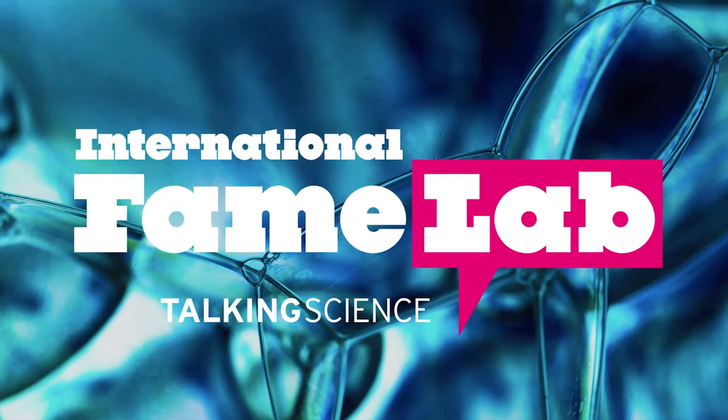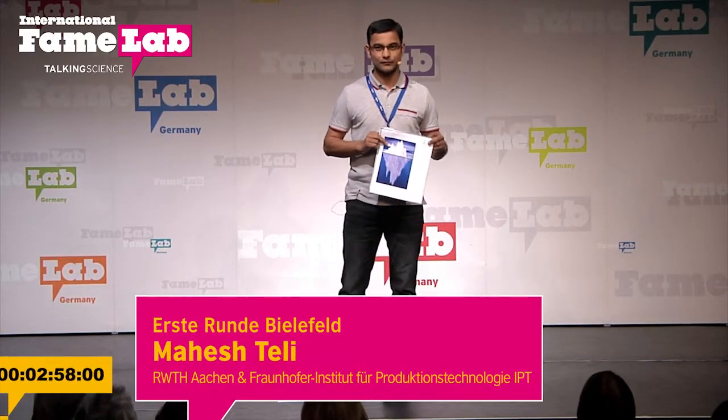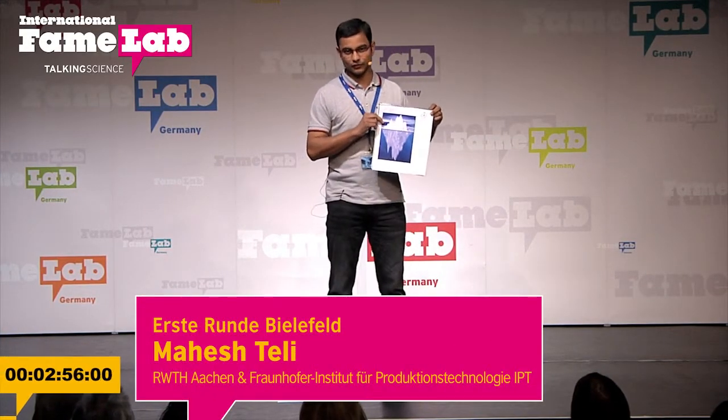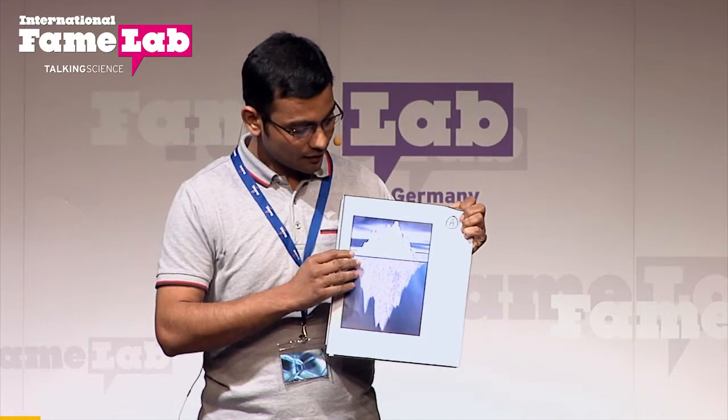Good evening, ladies and gentlemen. Success is an iceberg. Whenever we see the iceberg, we can see only 10% of it, but the remaining part remains under the water. There is a close resemblance of the iceberg with a successful person as well as a successful product.